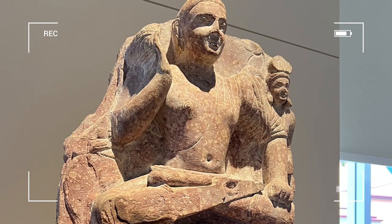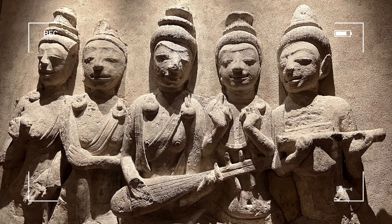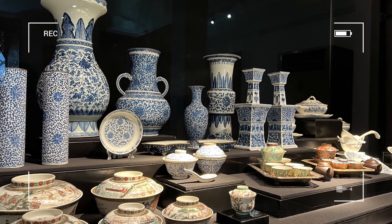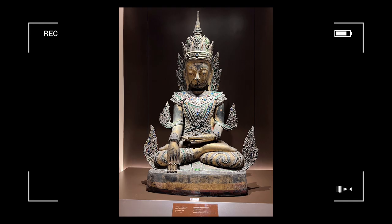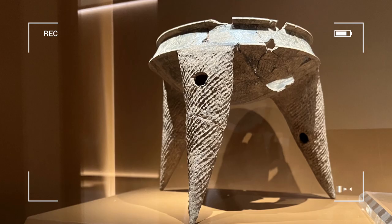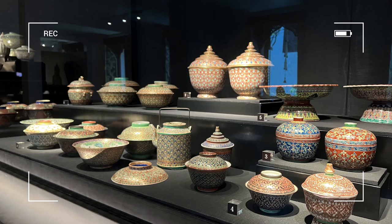If you want to visit, the National Museum is open on Wednesdays to Sundays from 9am to 4pm. The admission fee is free for students, 30 baht for Thai adults, and 200 baht for foreigners. To travel there, you can take the MRT to Sanam Chai Station, and from there you can walk for 20 minutes to the museum. If you don't want to walk, you can also take bus number 53 to the museum.